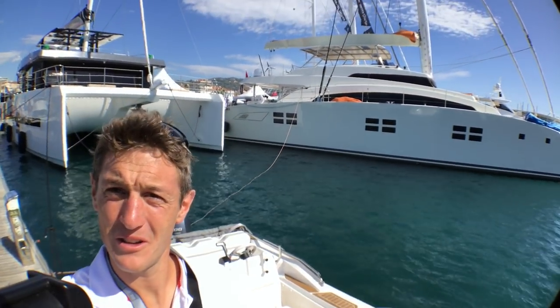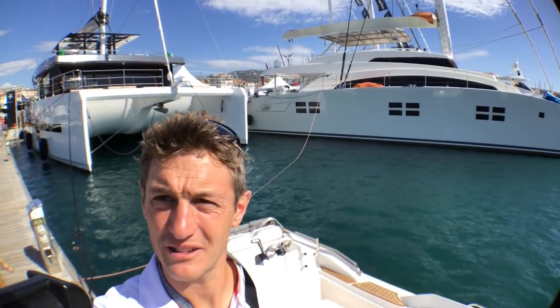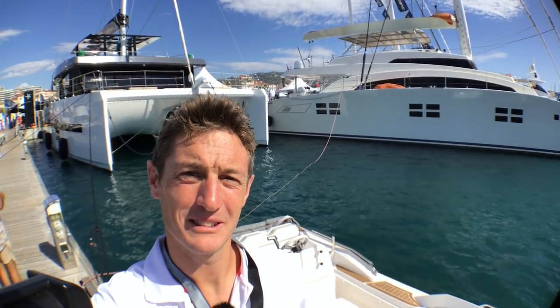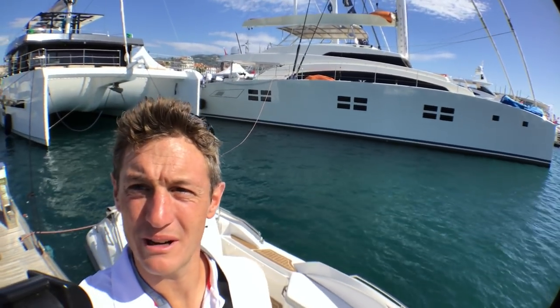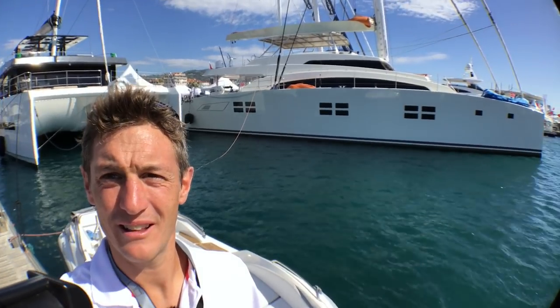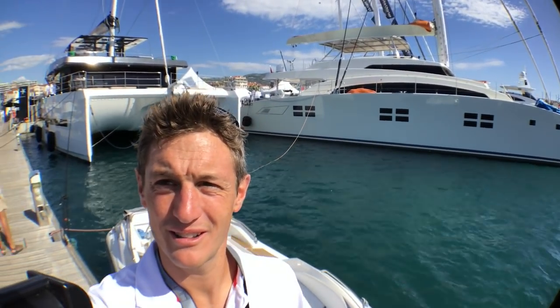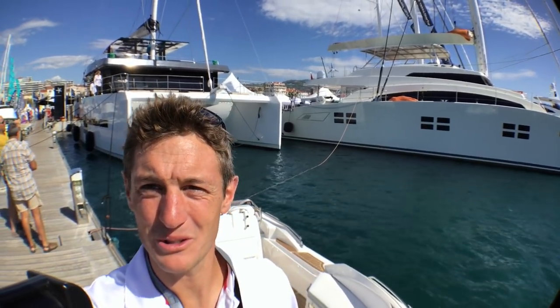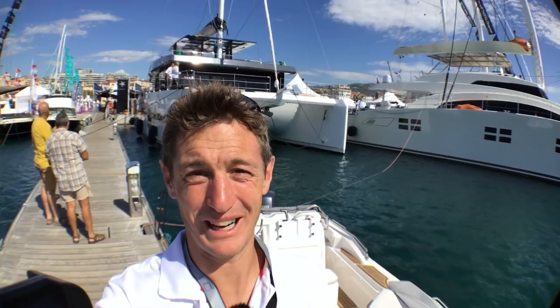Sun Reef Yachts build these luxurious grand catamarans in Poland. They may build some designs that cause a mixed reaction, but they're onto something — they've launched over 100 boats in 15 years and they're getting bigger and bigger. That there's the 88, the largest catamaran at the Cannes Boat Show, and behind me is a real talking point yacht, the 68 Supreme, which we can have a look at now.